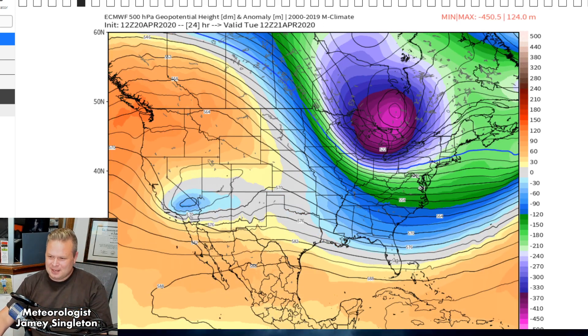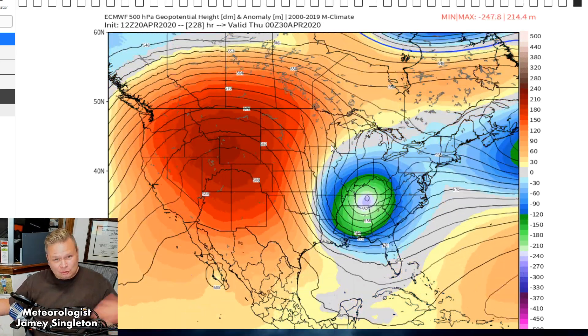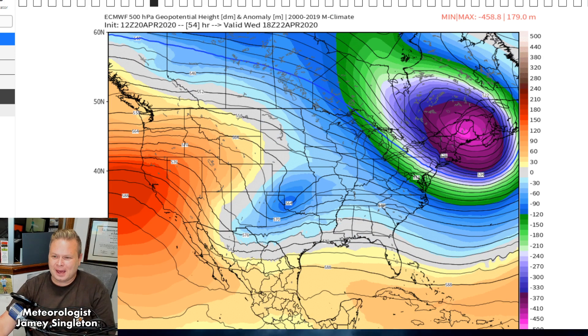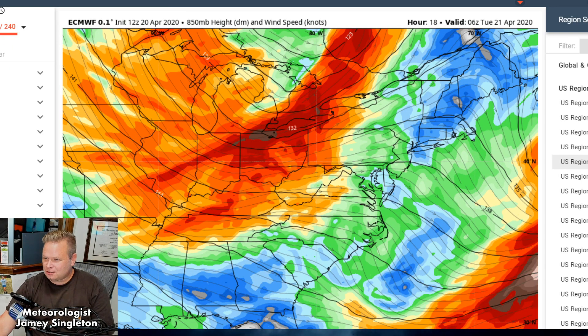If you animate this you get a better picture — one, two, three, four, five — there are five systems here in a basic wave train that keeps disturbed weather parked over the mid-Atlantic and parts of the south. Mainly cold frontal passages, but in between we'll get the wind and high pressure with cooler weather. Now let me talk about the wind and look at the low-level jet stream off the Euro.